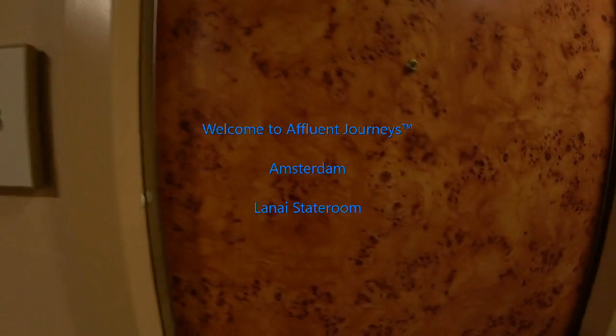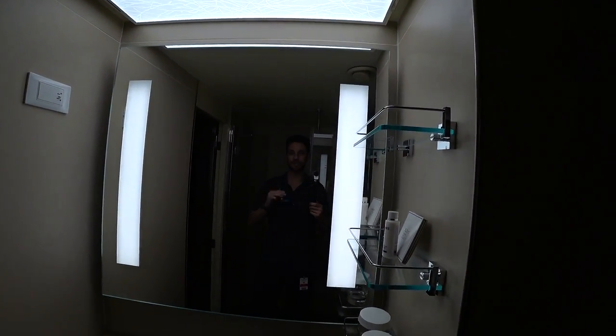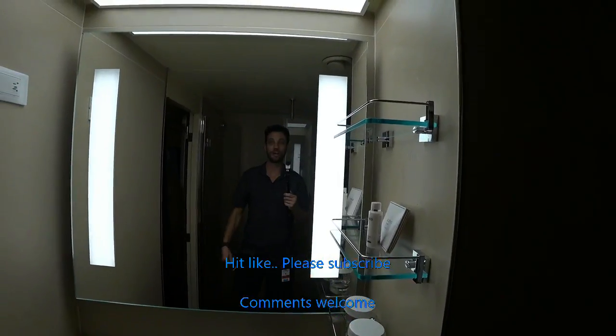We are looking at a lanai stateroom on board the Holland America Amsterdam. Hi guys, I'm Mike. Welcome to Affluent Journeys — that's my website, affluentjourneys.com.